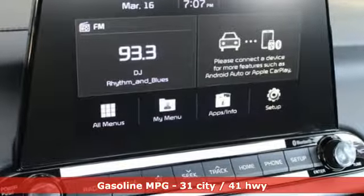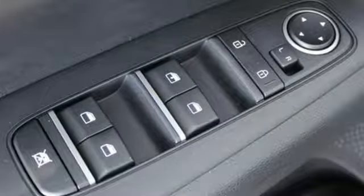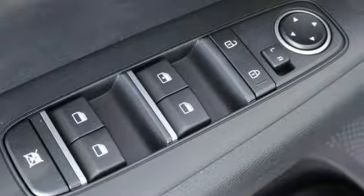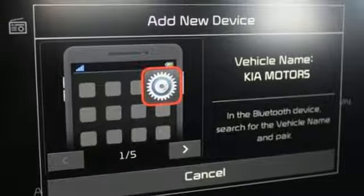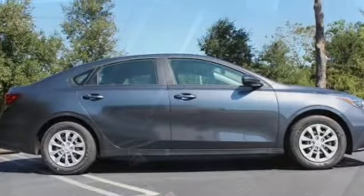It comes with great features you'll love: streaming audio, wireless phone connectivity, dual-zone climate control, smartphone wireless charging, manual tilting steering column, continuously variable automatic transmission, gas pressurized shocks, and an I-4 engine.